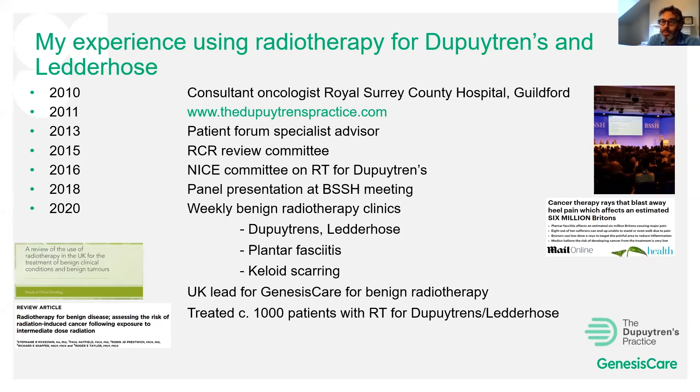I've also been a specialist advisor on patient internet forums. I was on the Royal College of Radiologists review committee and we wrote a document in 2015 reviewing the use of radiotherapy for benign conditions including Dupuytren's and Ledderhose. I've also been on the NICE committee for this, and I presented at the British Society of Surgery to the Hand. I run a weekly clinic treating patients with Dupuytren's and Ledderhose disease, as well as other benign conditions including plantar fasciitis and keloid scarring.